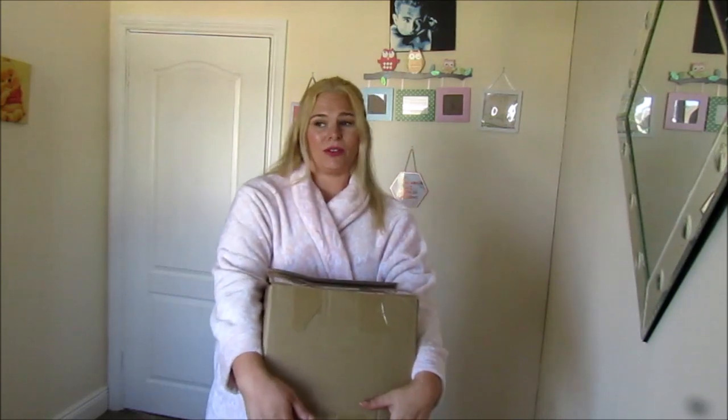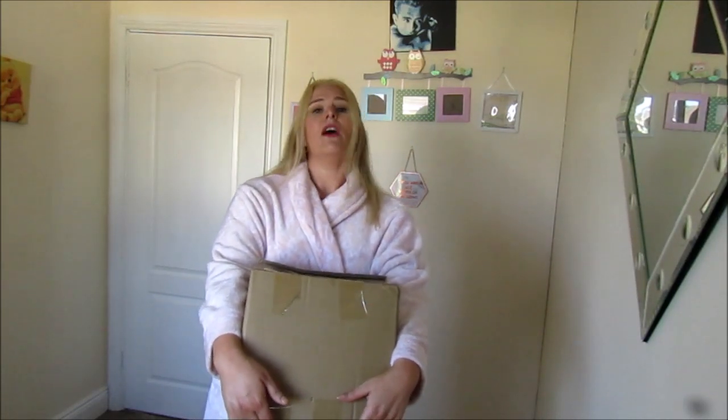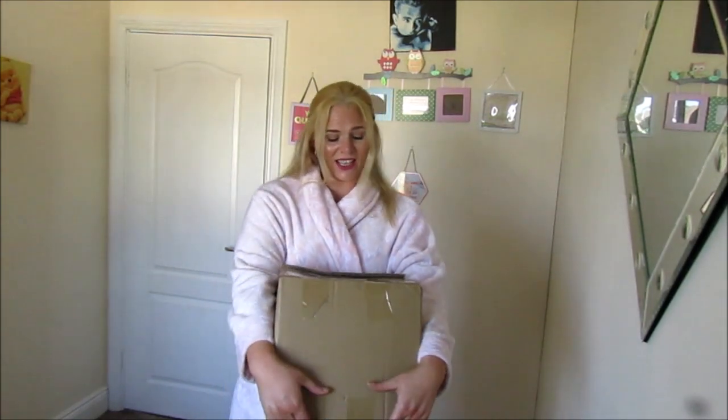Today, as the title might suggest, we are doing a Sheehan haul. Now, due to COVID-19, lockdown and all the restrictions, this took forever to get here. This, I think, is my first Sheehan haul of the year, which is crazy considering it's like June.